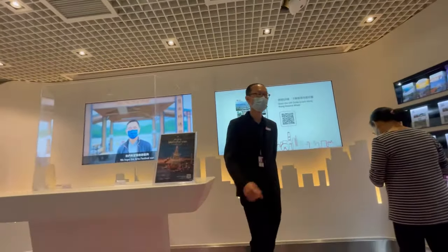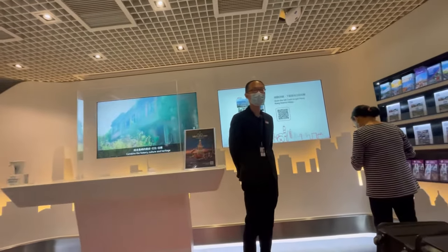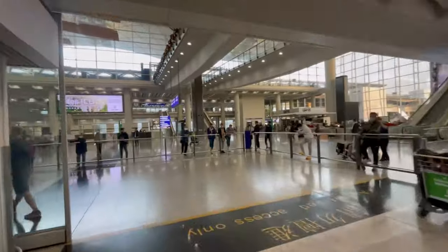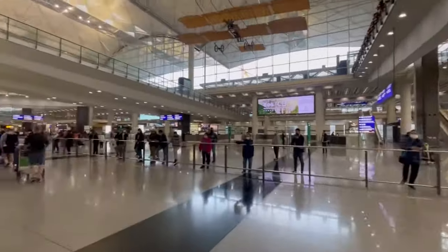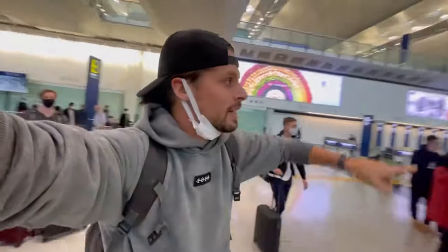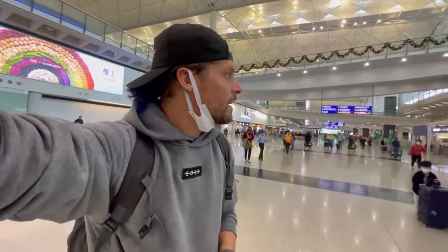Someone told me you can buy a SIM card just outside at 1010 or China Mobile telecom. As you can see it's pretty chill here — super huge, spacious arrival hall. There's arrivals B and arrivals A, but where to find a SIM card shop, I don't know yet.